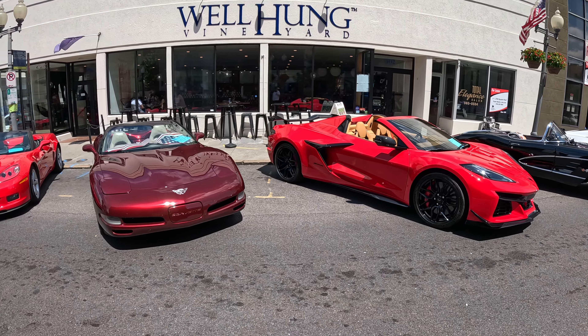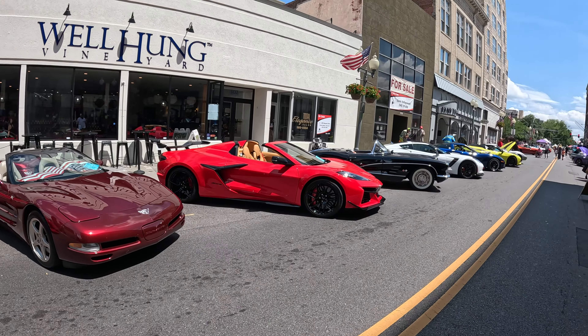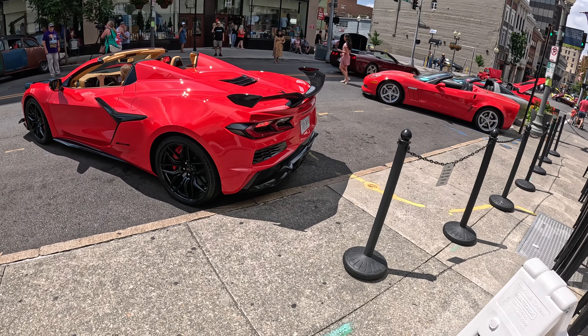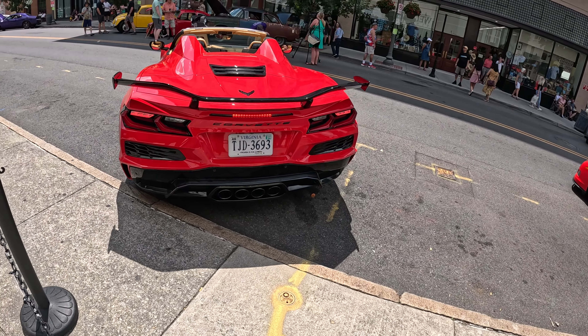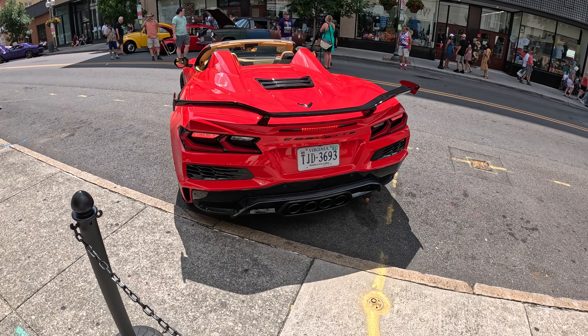Time for Corvette Alley, guys — Corvettes as far as the eye can see. Got the cold start of the Z06 though — flat plane crank sounds amazing, like a damn Ferrari.